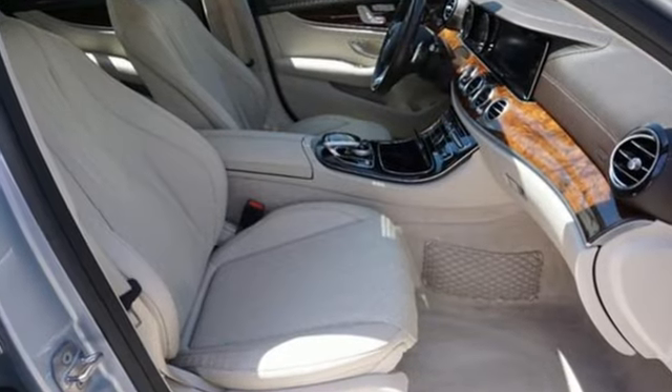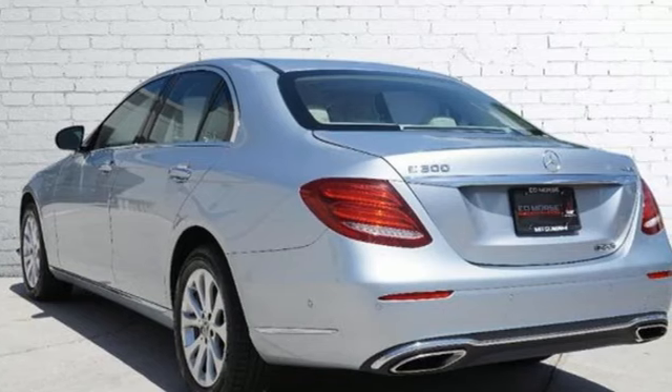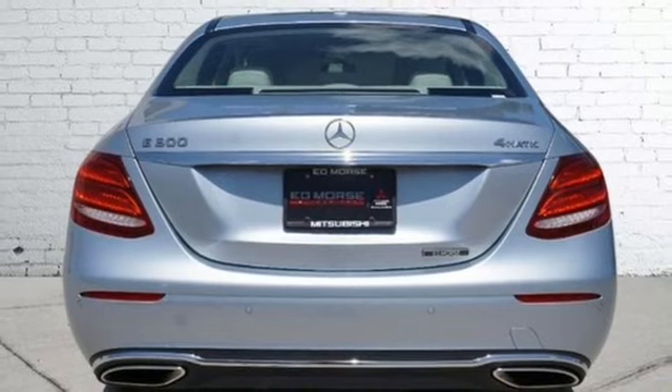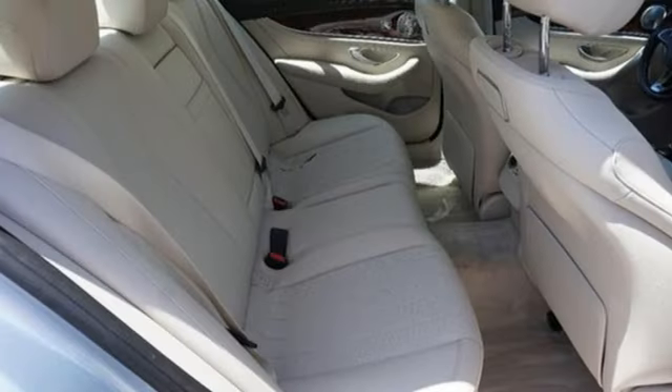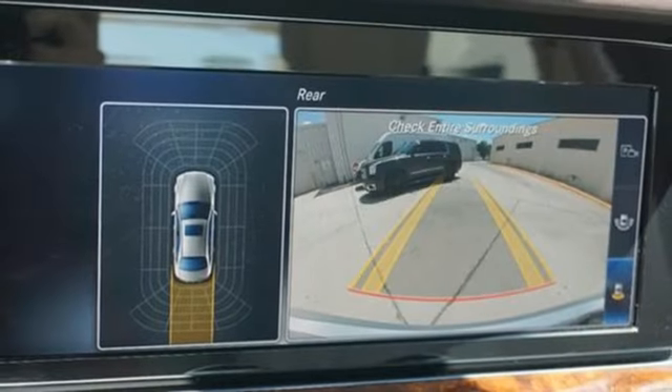Intercooled turbo inline four-cylinder engine, gas pressurized shocks, engine auto stop-start feature, aluminum wheels, command integrated navigation system with voice activation, and a refrigerated box located in the glove box.